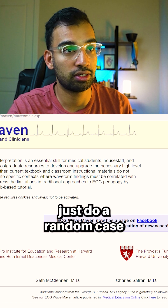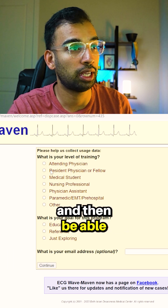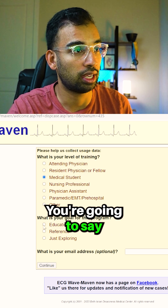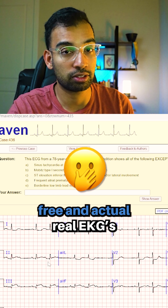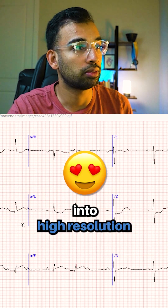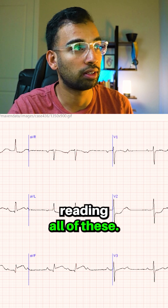You can go in and basically just do a random case and then be able to select how proficient you are. So let's say you're a medical student — you're going to select quiz mode, and now it's going to show you pretty much real EKGs and ask you some questions about them, with high resolution images to actually practice reading all of these.